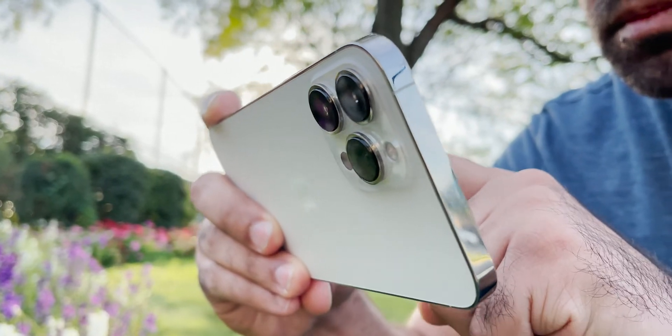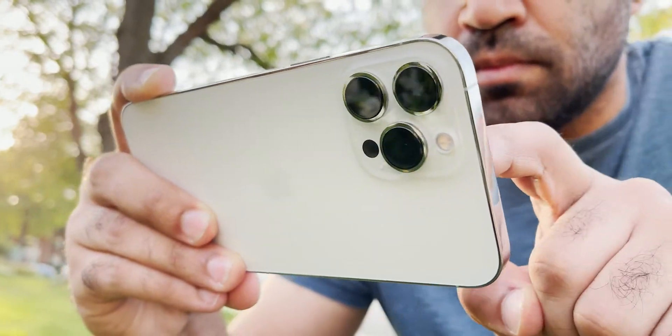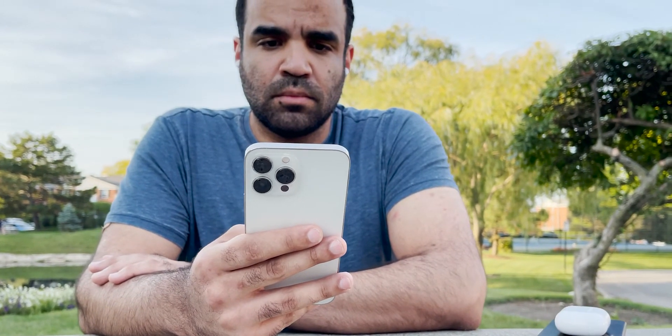Let's quickly run through all the new stuff. It's bigger overall. ProMotion finally made a debut. It's got a smaller-ish notch, and the new exclusive color is Sierra Blue, which I did not opt in for this year. There's no USB-C or Thunderbolt here, which I'll get into a little later, and there's no in-screen Touch ID fingerprint sensor, and the list goes on.